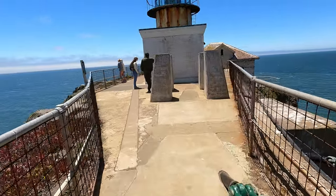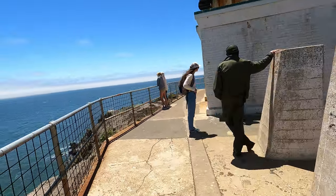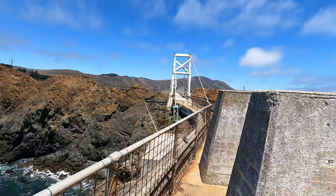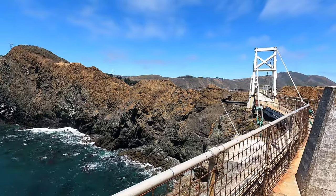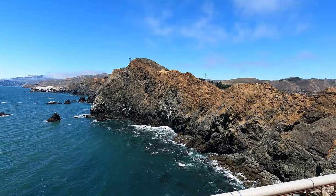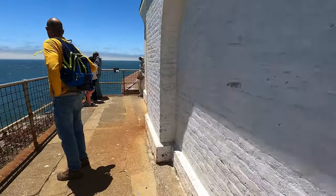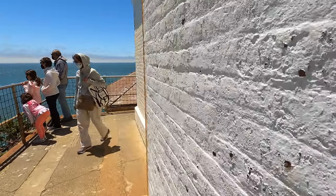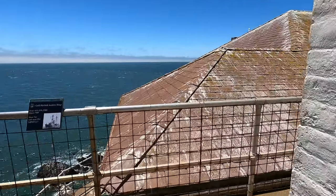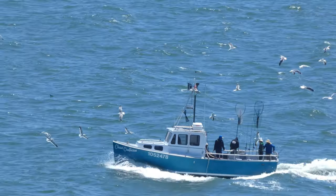Once you get to the tip of the peninsula you'll have an option to go inside the lighthouse and also explore the viewing decks around it. By walking around the outside of the lighthouse you can get amazing 360 degree views of the coast, the open ocean, and the San Francisco Bay. You might also even see whales or dolphins out here — I did see a whale once or twice popping up in the ocean but I wasn't able to record it with the right timing.